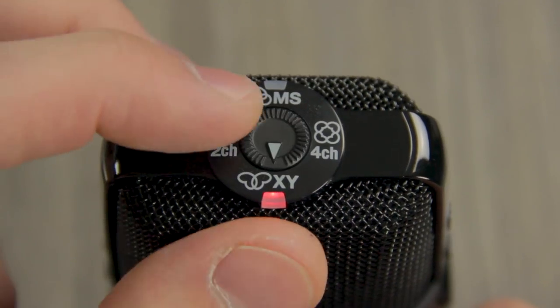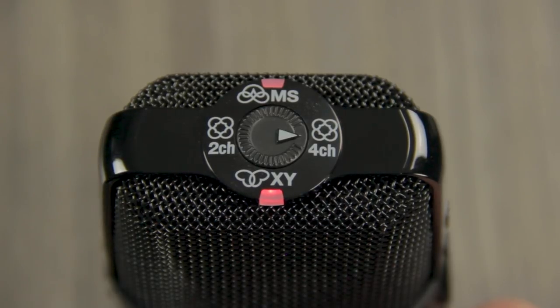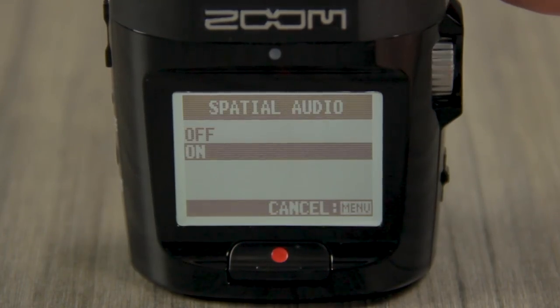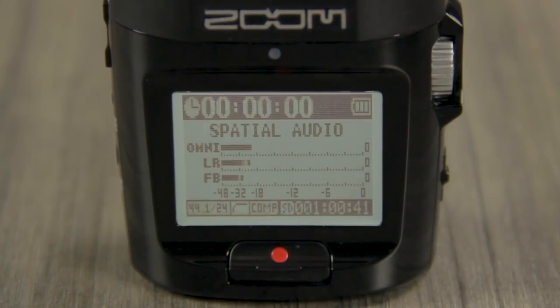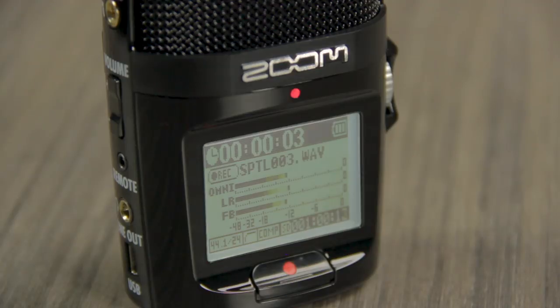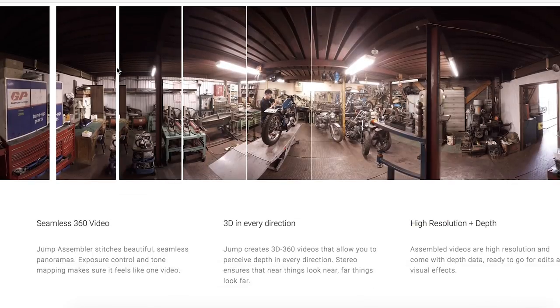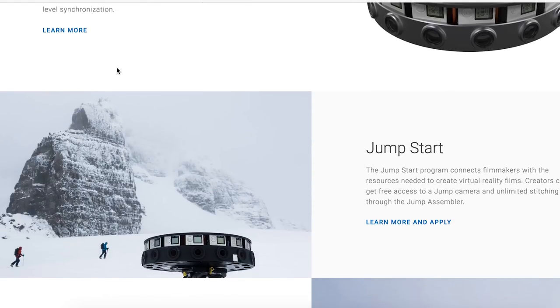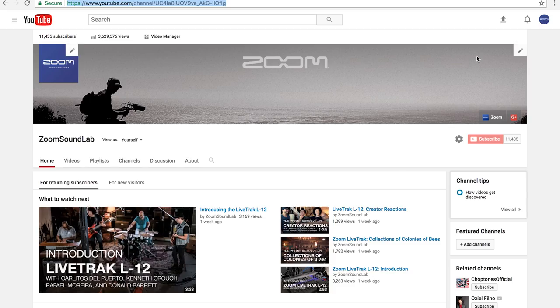The H2N is the only handheld recorder that captures 4-channel surround sound audio. With firmware version 2.0, it's perfect for creating 360-degree spatial audio files, the next-generation surround sound format native to the Google Jump virtual reality platform. After recording the spatial audio file, it is then ready to be combined with the 360-degree VR videos recorded with a Google Jump compatible camera rig, such as the GoPro Odyssey or Ricoh Theta. Once completed, you can upload your immersive videos to YouTube.